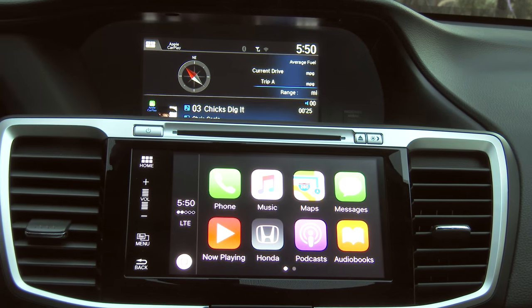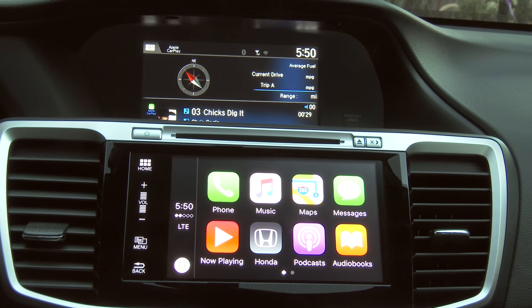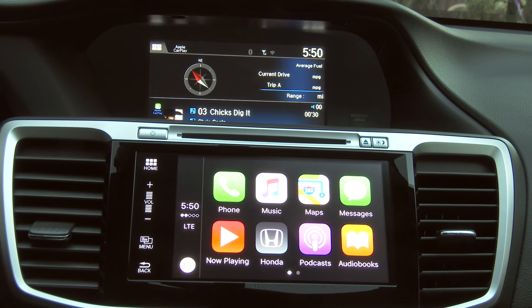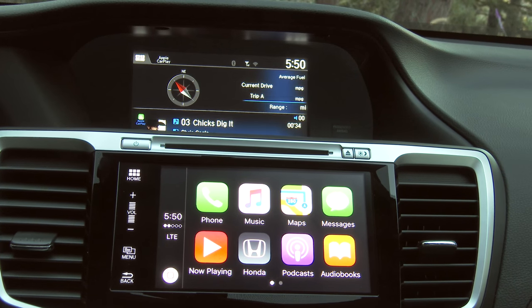Thanks for taking the time to check out this video. I'm Alex Dykes and this has been our quick look at Android Auto and Apple CarPlay. Be sure to check out the complete review on the 2016 Kia Optima as well as the 2016 Honda Accord, coming up very soon. I'll see you next week.